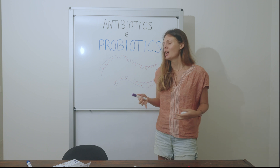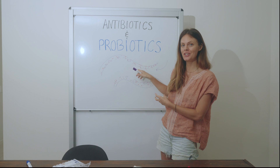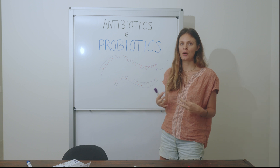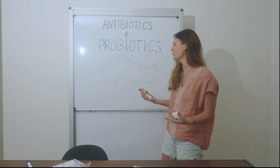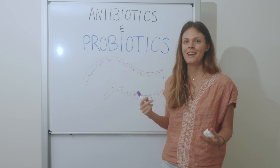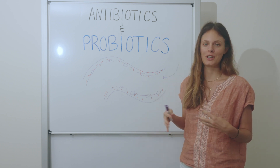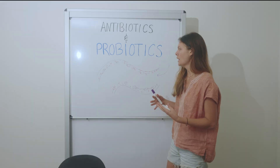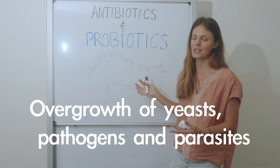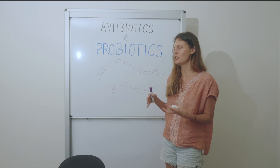These opportunistic organisms steal nutrients. Normally, food comes in, the beneficial probiotics eat it and create nutrients, hormones, and neurotransmitters for our body to thrive. When we destroy that good bacteria and opportunistic yeast, pathogens, parasites, and bacteria take over, they steal our food sources and exhale toxic gases, creating havoc. Antibiotics without probiotics cause this overgrowth because there's no beneficial bacteria protecting the gut lining.